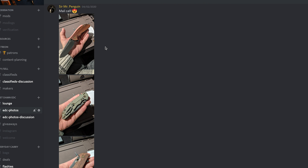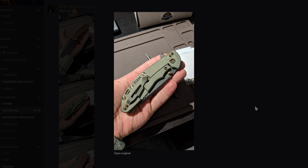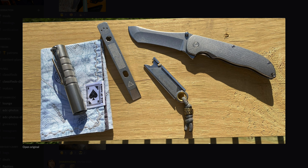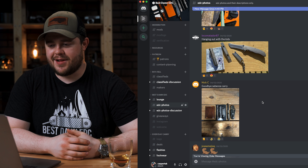Here's another one — this is Sir Mr. Penguin. He has a mail call and that is a Hinderer XM-18 Spearpoint Vintage — that looks like a 3.5 if I were to guess. I just love that knife. Loco Matador 87 is very regular in the server. He has an Okluma DC-0, an Ace of Hanks handkerchief, a Zackwood pry tool — looks like an APB-1 — a Screwpop utility knife, and a Grimsmo Norseman. That's an expensive carry right there — the Norseman and flashlight alone, that's about $1,500.